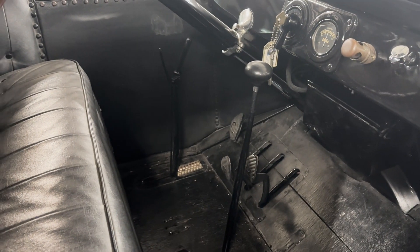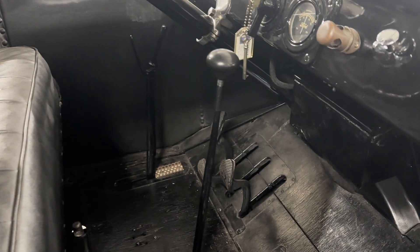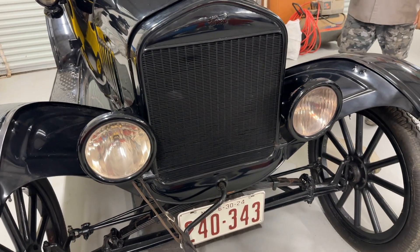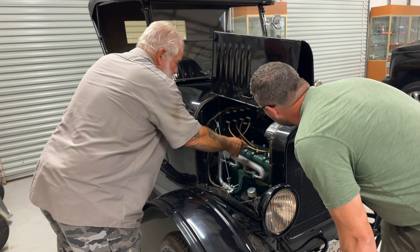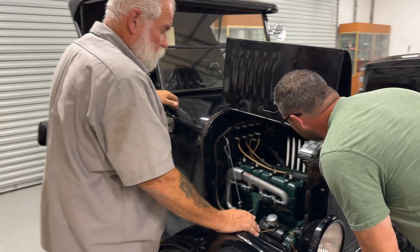Have you ever wondered why the driver's door doesn't open? Or how you even shift gears in a Model T? Trust me, it's not what you're used to. And wait until you see how the handbrake doubles as a gear shift. We'll also answer quirky questions like what powers the headlights, how the ignition system operates — and it's not that different from modern cars — and how does this engine cool and lubricate itself without a water pump or an oil pump? It's a marvel of simplicity and ingenuity.